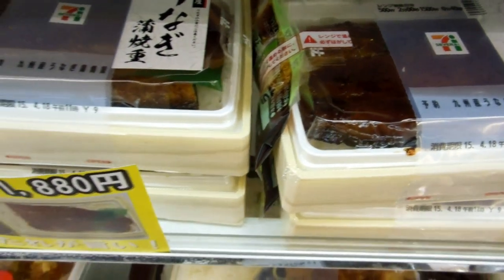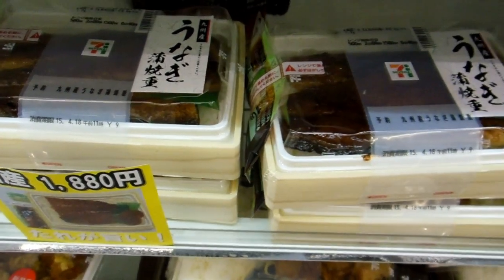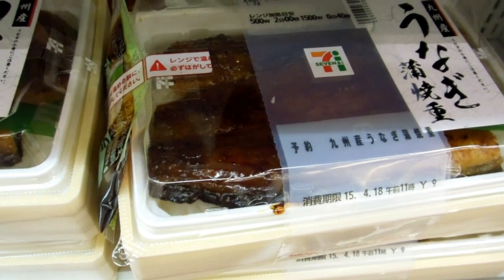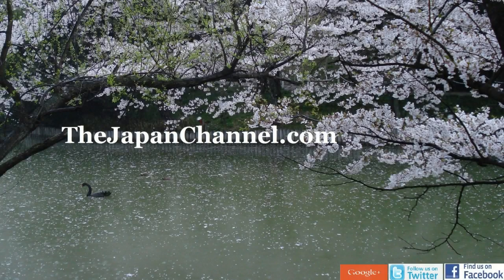Quite a lot of it there. Those of you who haven't eaten eel — it's sort of oily, it's not for everybody, not everybody likes it, but extremely healthy apparently. So there's the eel for $20 from the convenience store as a special treat for videos, coming soon.